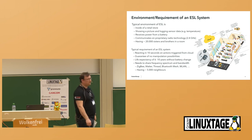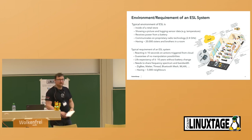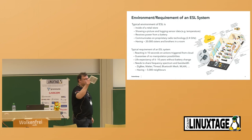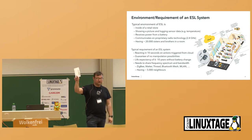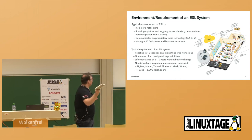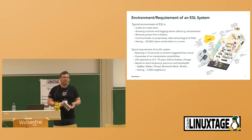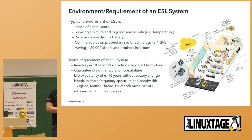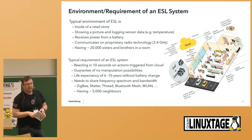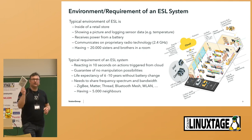What are the requirements for an ESL system itself? Such a device needs to react on commands within 10 seconds. When you trigger something from the cloud, it needs to guarantee no manipulation of the picture. It has a life expectation of 6 to 10 years without changing the battery, including picture changes up to 6 times and blinking LED. It needs to share the 2.4 GHz band with Zigbee, Matter, Bluetooth mesh, and 2.4 GHz wireless LAN. In a normal store you have an additional 5,000 devices, meaning at least 25,000 IoT devices in one store.